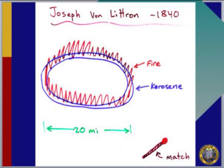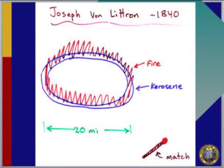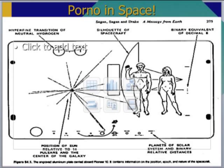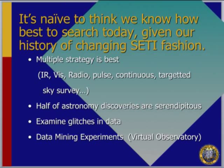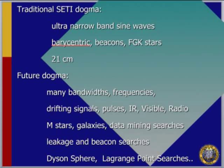Von Littrow suggested digging a ditch 20 miles across, filling it with kerosene, and lighting it to make a bright ring of light visible from space. Charles Cros suggested using large mirrors to reflect sunlight to the Martians. There were also plaques sent out on the Pioneer 10 spacecraft. People started looking for radio signals a hundred years ago — Marconi and Tesla — and we haven't found anything yet, but I think we're just starting off, looking for simple signals in easy places, and it would be easy to miss them.